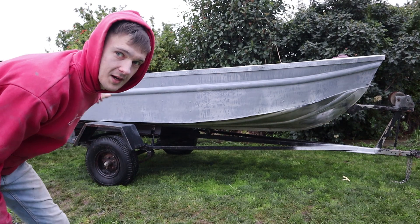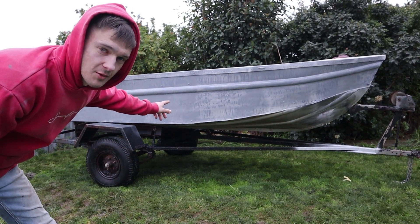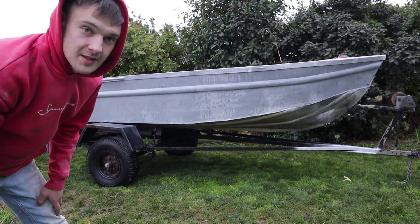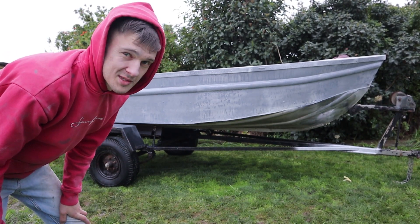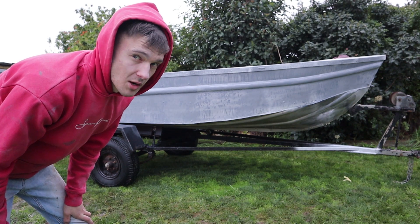Second coat now — I've already started so it's about halfway. It really looks better with that second coat. I'll probably do three of these — we'll see how we go with the time because it takes a little bit longer to dry in this cold weather.